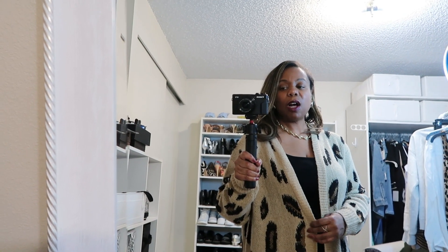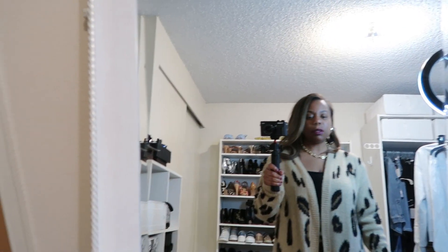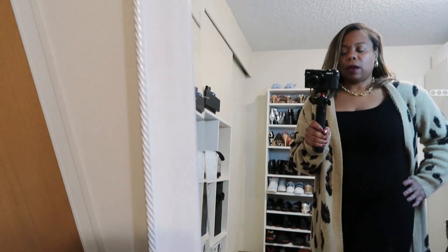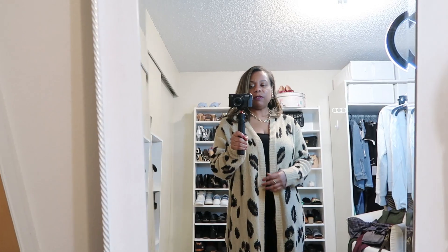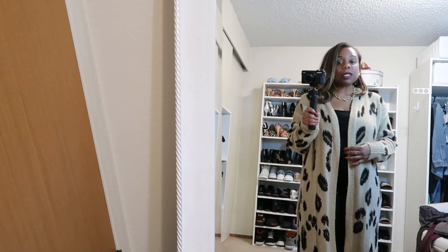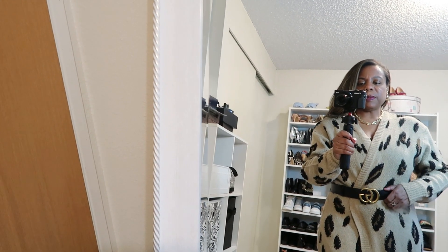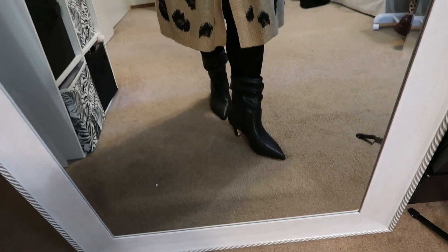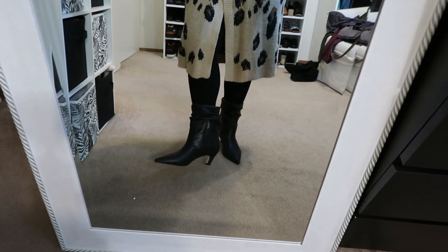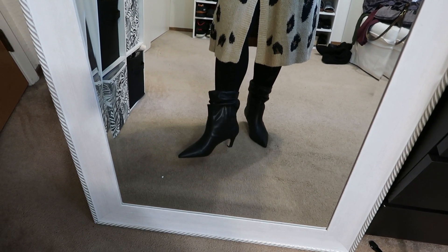Cheetah print is trending this fall. I dug out this long, oversized cheetah print sweater that I got from Target a few years ago and I'm just wearing this Naked Wardrobe bodysuit underneath, with some Sam Edelman loafers. This is so comfortable. If you wanted it a little less oversized, you could probably cinch it with a belt — here's what it would look like with a belt on the outside of the sweater. Then I just swapped out my shoes for a pair of Jessica Simpson boots that I picked up at the Nordstrom Anniversary Sale — giving us an 80s vibe with these scrunched-down boots.